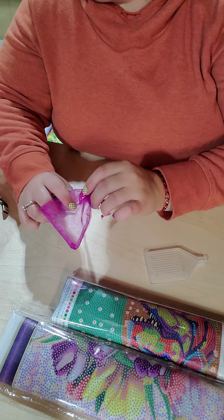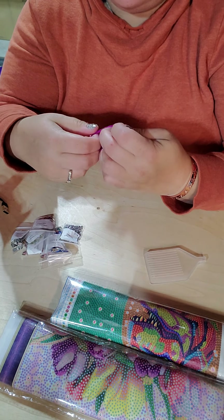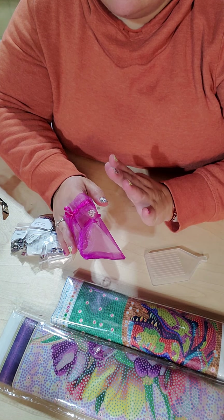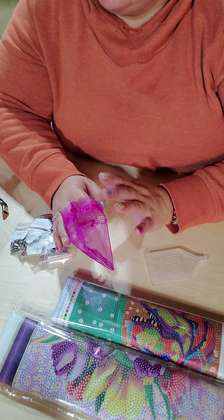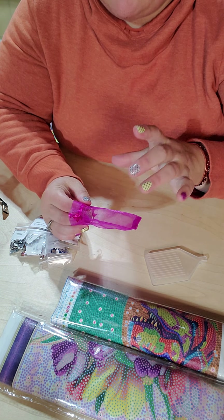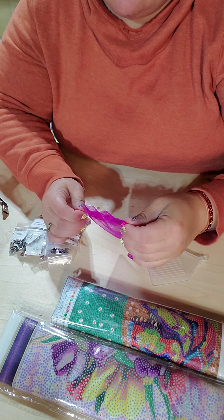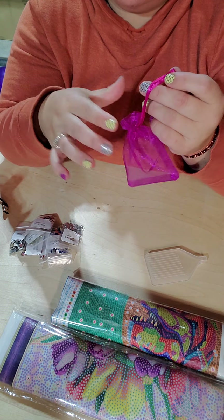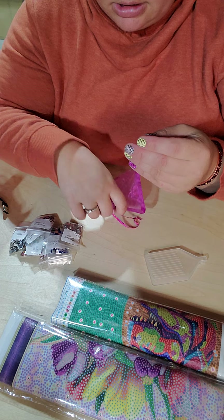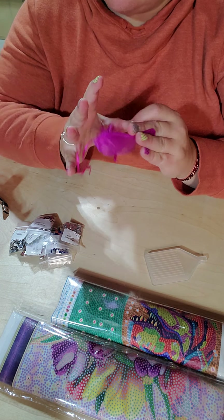They came in their own cute little pink bags. I love these because when I give key chains, magnets, or some of the smaller little diamond painting things as gifts, I love to keep these little bags because they make great things to put gifts in.